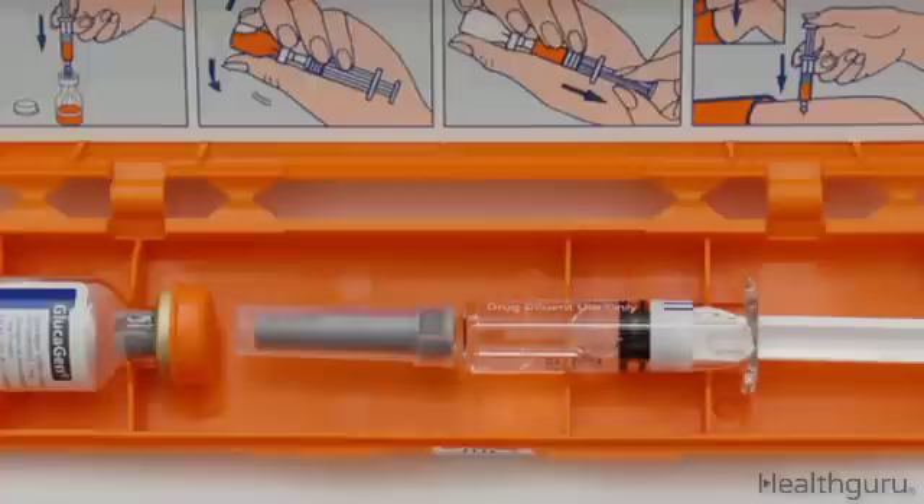A blood sugar reading of 70 milligrams per deciliter or lower is considered hypoglycemic. If you don't have a glucose meter on hand, it's better to be safe and treat your low blood sugar with a drink of juice or an injection of glucagon. Call 911 as soon as possible if your blood sugar levels don't improve after treatment or if you're with someone who passes out from hypoglycemia.